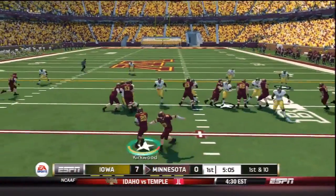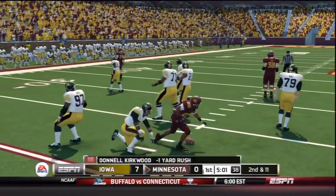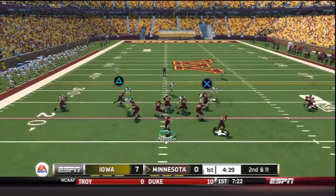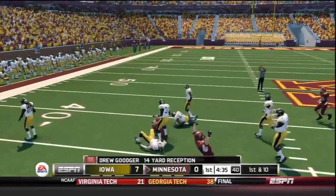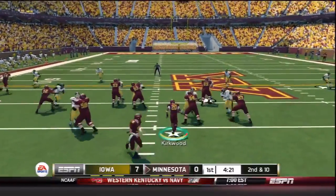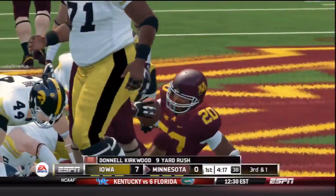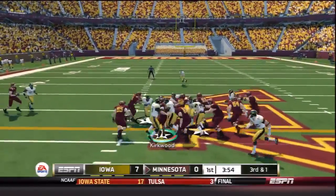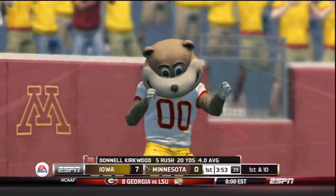The Gophers are down by seven after the Nelson interception. Hands off to Kirkwood on first down — brought down in the backfield by Anthony Hitchens. Andre McDonald back in the game on second and 11. Good protection for Nelson over the middle — behind his tight end but he makes the catch, Drew Goodger for 14 yards and that moves the chains. Nelson hands off to Kirkwood up the middle for a nine-yard gain, then picks up third down on the run. Twin tight ends on third and short — Kirkwood up the middle finding room and breaking tackles for five yards and a first down.